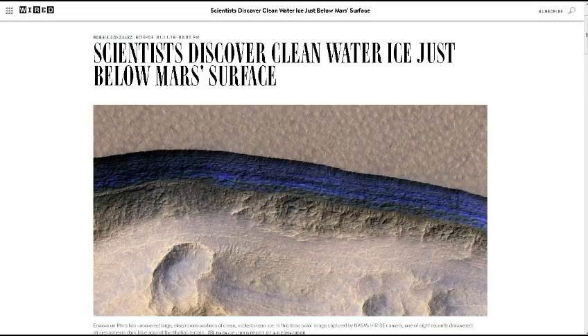Next up from Wired Magazine: scientists discover clean water ice just below Mars' surface. Right now, where they've discovered it is just up in the northern parts and the southern parts of Mars, which are kind of cold. So it's not likely when we do eventually land men on Mars that they're going to be up near these areas. But we're still looking, and there may be more. Locked away beneath the surface of Mars are vast quantities of water ice. But the properties of that ice — how pure it is, how deep it goes, and what shape it takes — remain a mystery to planetary geologists.